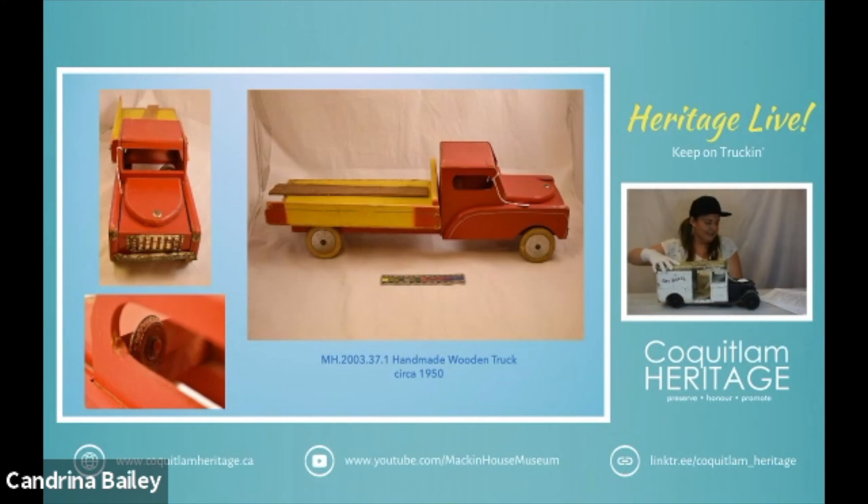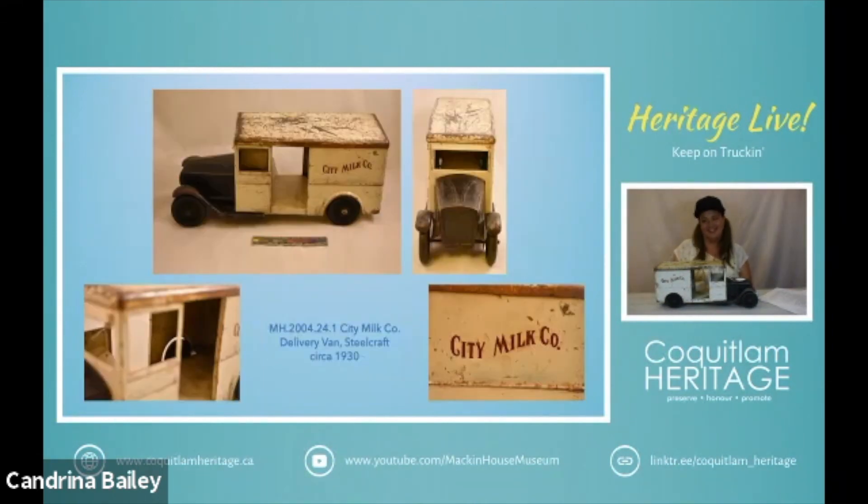Okay, next — the next trucks I should say we're highlighting are our delivery trucks because I missed that part. So this is a City Milk Co delivery van created by Steelcraft in the 1930s.